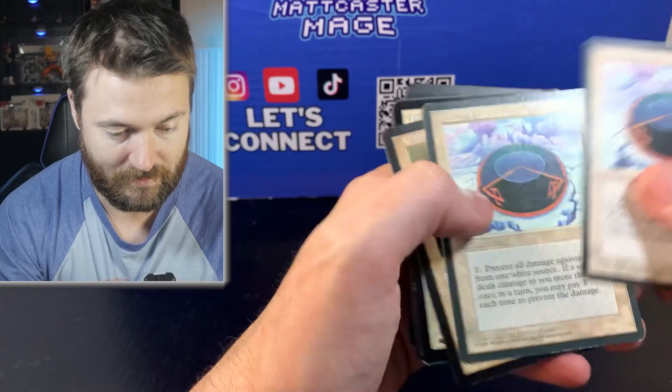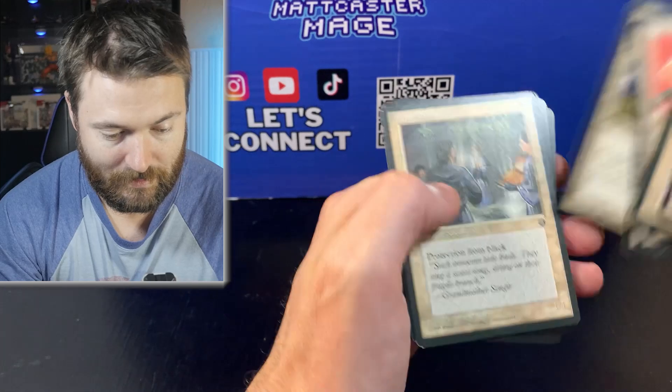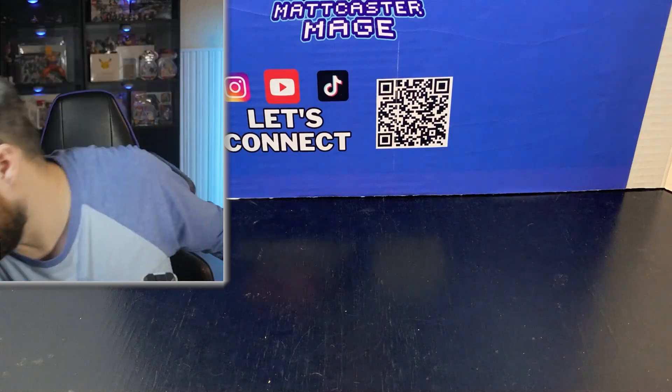Circle of Protection right there — I think that is Revised. So far nothing's really jumping out yet, but we are going through some Fallen Empires and stuff, and there are some reserve list cards in there, whether that means anything or not.